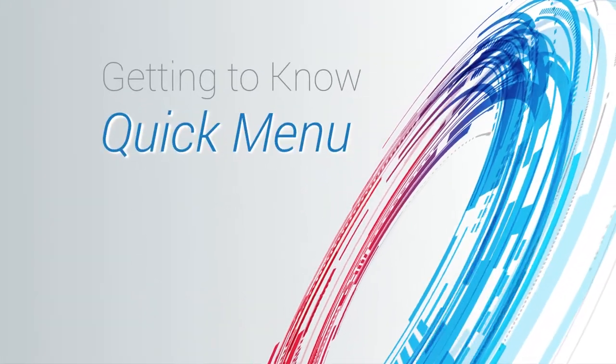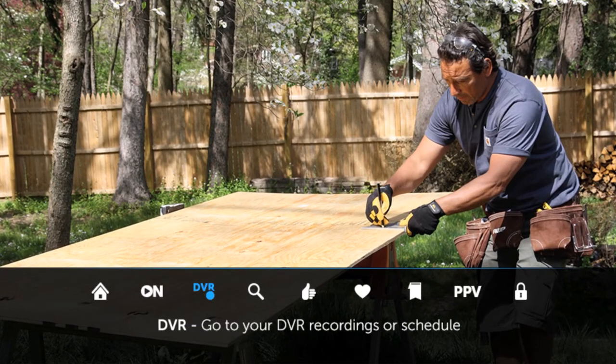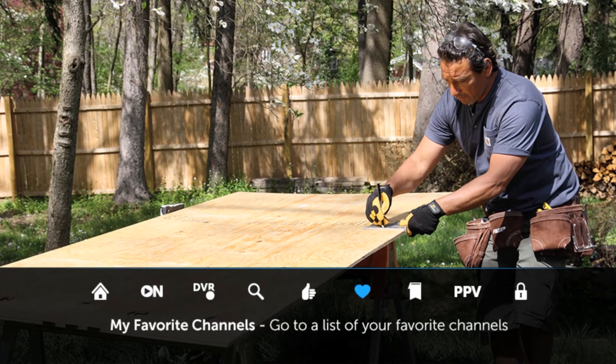Quick Menu is your access point to many TotalGuide features. Start exploring by pressing Menu. You'll see familiar options: On Demand, DVR, Search, Favorites, and more.